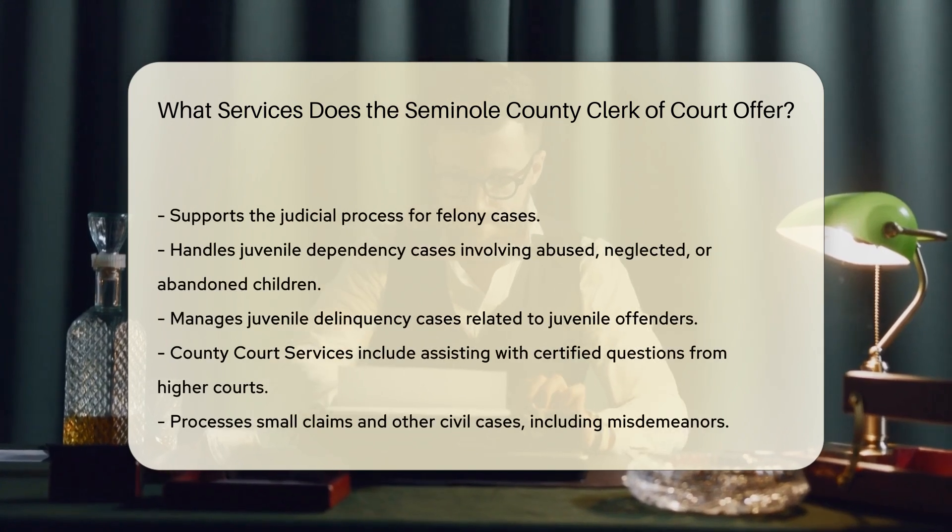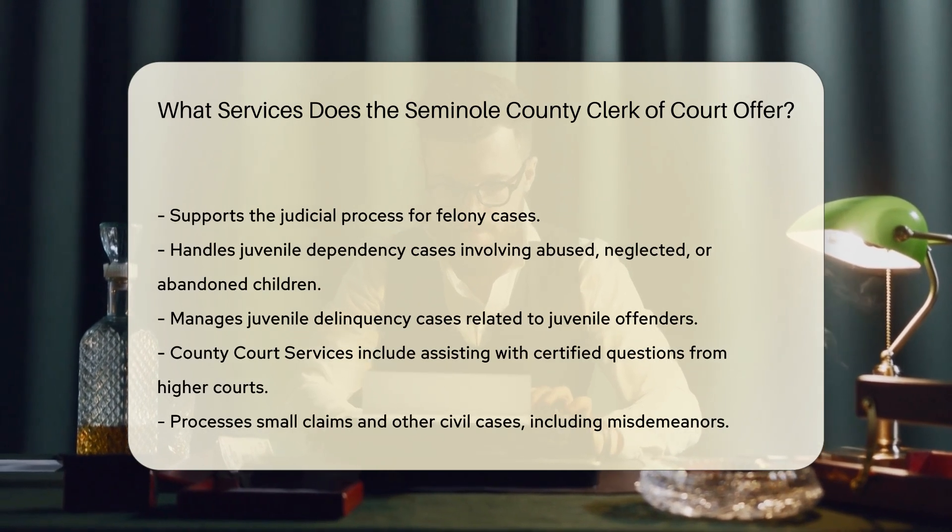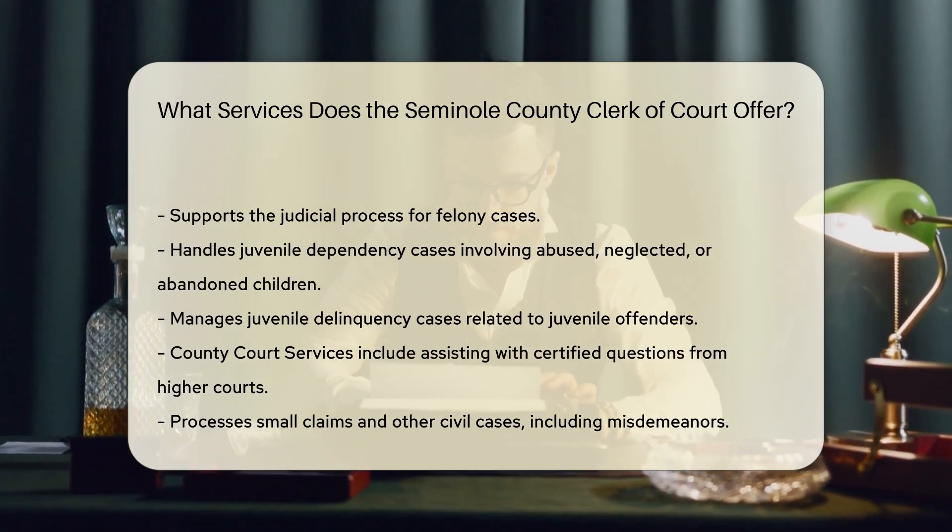Juvenile Dependency: cases involving abused, neglected, or abandoned children are managed here. Juvenile Delinquency: handling cases related to juvenile offenders.